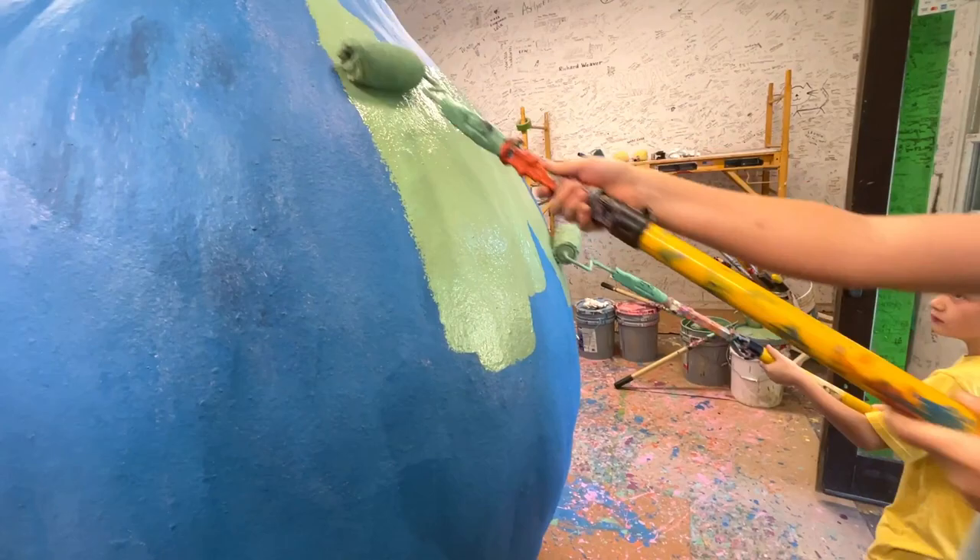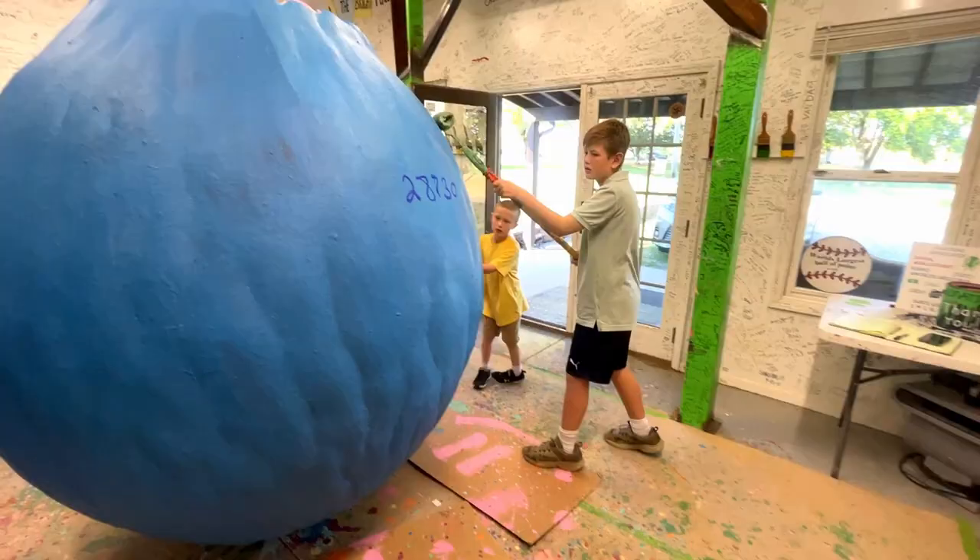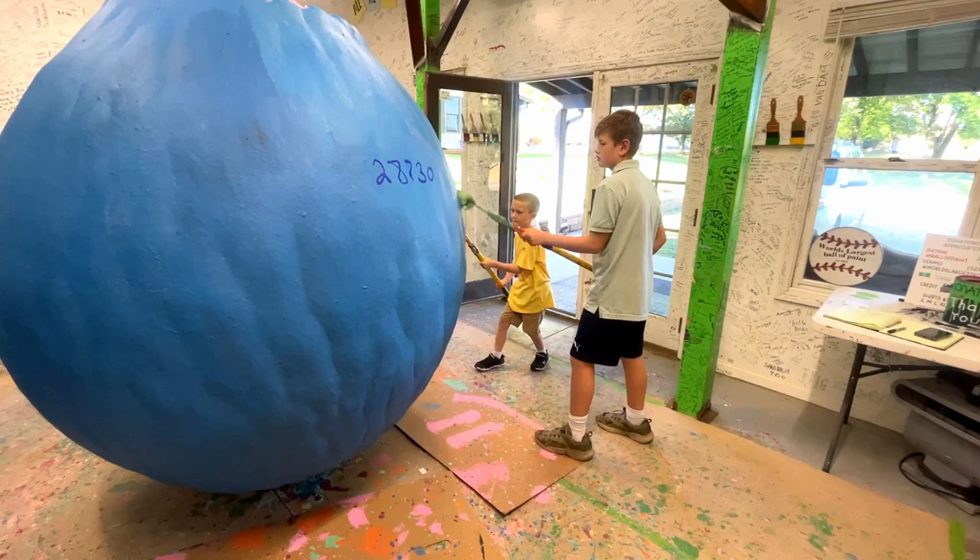We let Alec pick the color of this layer because it's his first time here. This is layer number 28,730.